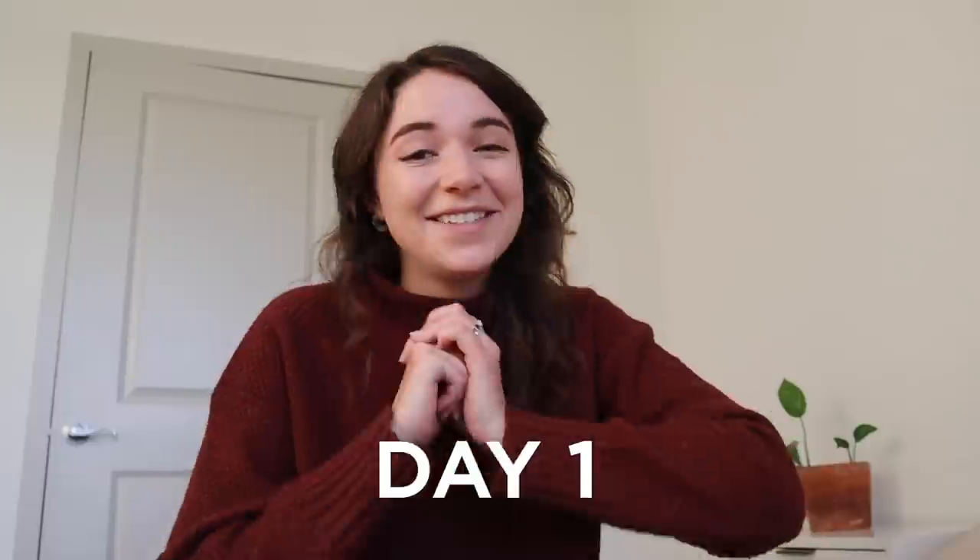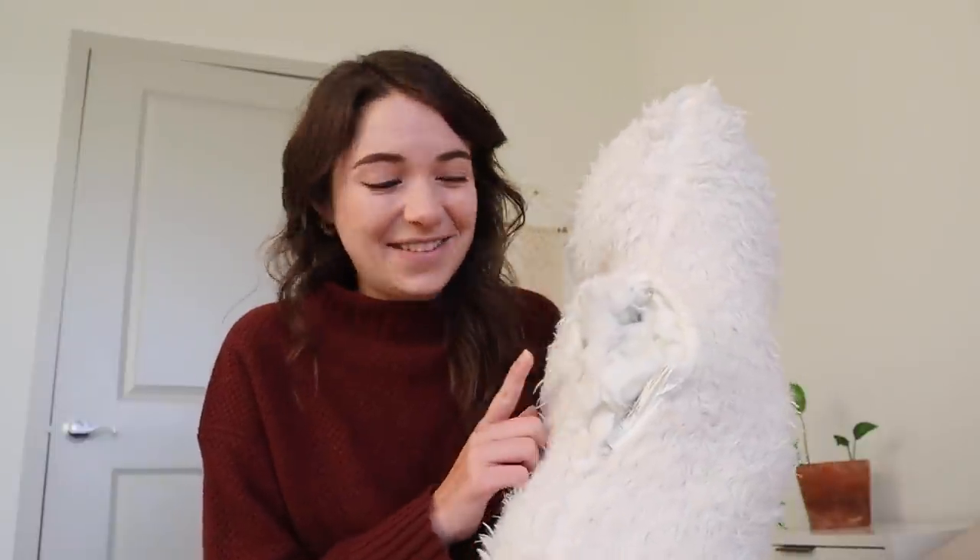Today is day one of the challenge — super exciting! We are going to be decluttering one item: this throw pillow with a massive gaping hole in it. It's been bleeding stuffing for over a month in Christopher's office where he typically uses it, so we're going to be decluttering it as it's just no longer really useful to us.